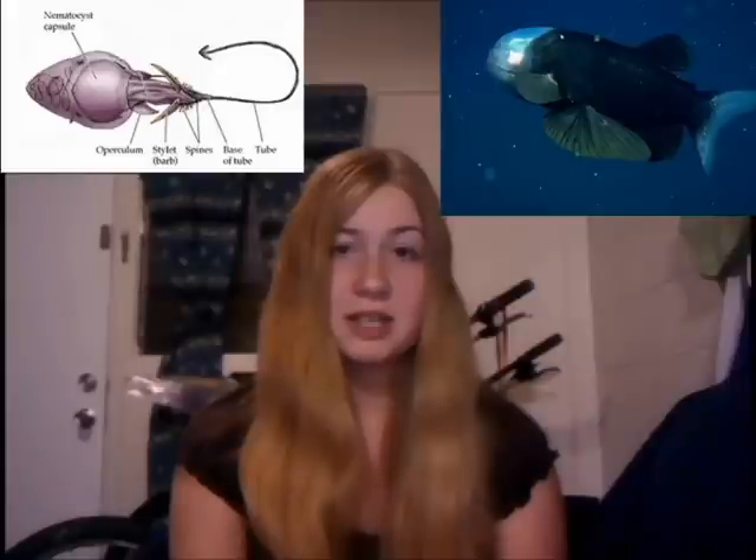Their transparent dome may serve to protect their eyes from the stinging cells called nematocysts from the siphonophores' tentacles. They have no teeth, only a small mouth with a long snout that they can use to suck in prey with precision.